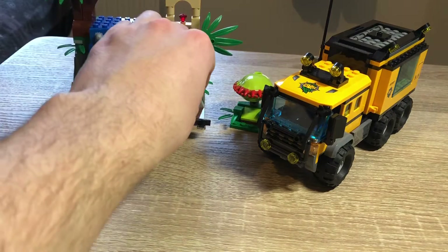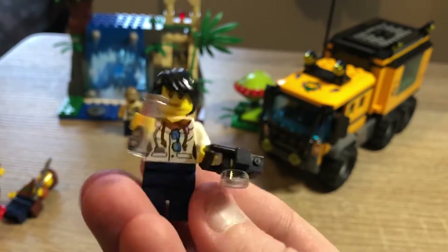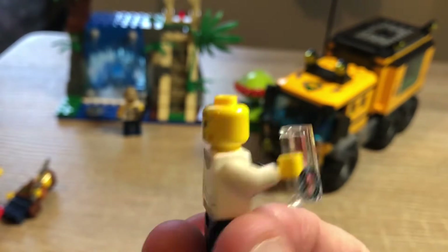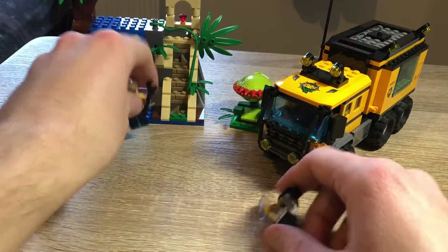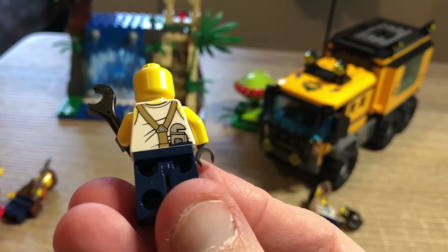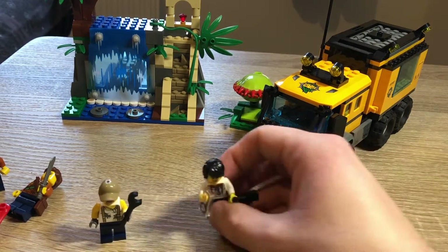Then we have the scientist, who has a nice compass and camera, and glasses or sunglasses. He has a second face — a scared, sweating, panicked expression. Finally we have the mechanic, who has some grease on his vest and comes with a tool to fix the truck, just the one face, and a wrench in his back pocket. They're all perfectly fine for this set.